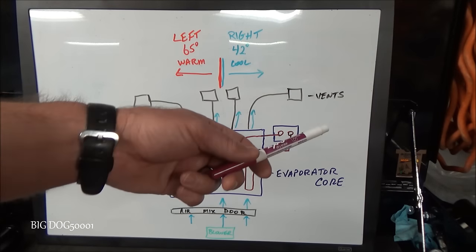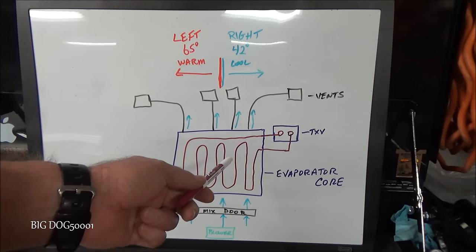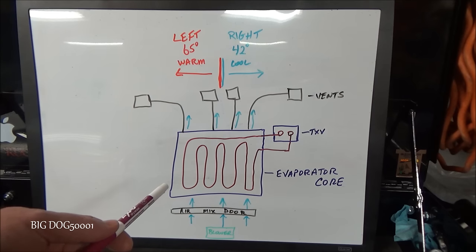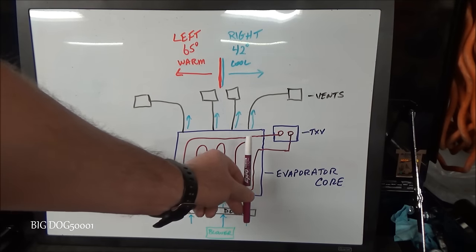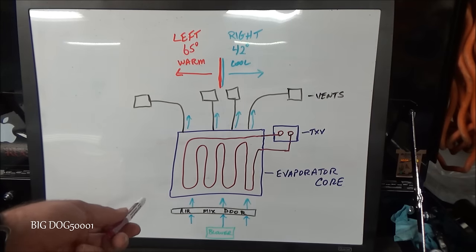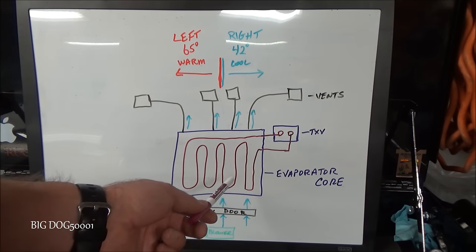Another reason you might see vent temperatures warmer on the left and cooler on the right is a restriction in the AC system — either one of the AC lines is restricted or one of the components inside the system is restricted. It basically mimics the symptoms of a low refrigerant charge: only part of the evaporator core is being flooded with refrigerant, so heat transfer is only taking place on one half of the evaporator core.